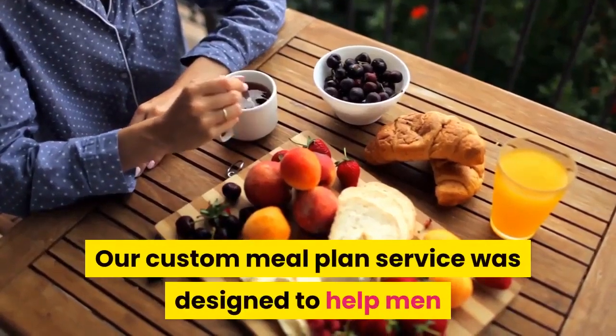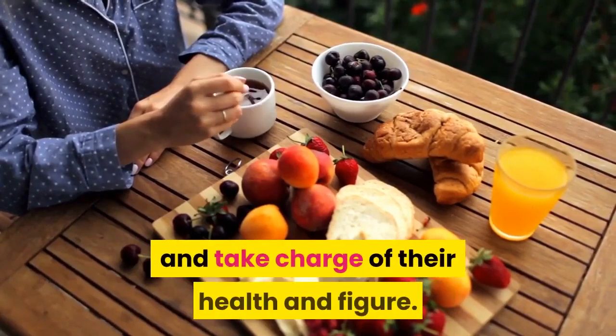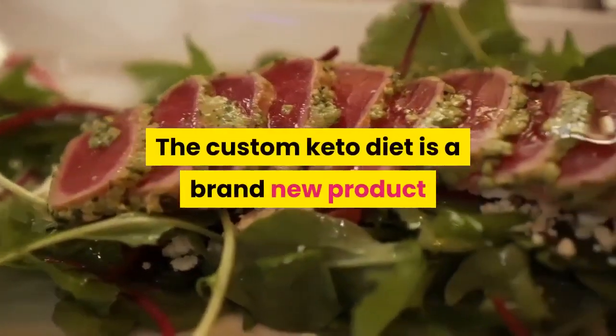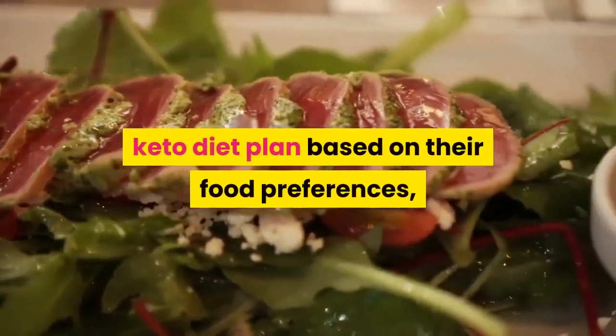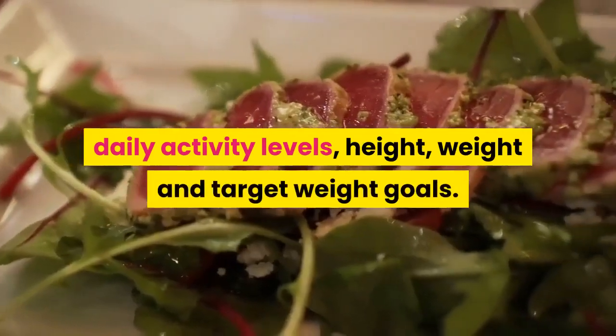Our custom meal plan service was designed to help men and women all over the world turn their lives around and take charge of their health and figure. The custom keto diet is a brand new product that allows someone to create their very own keto diet plan based on their food preferences, daily activity levels, height, weight, and target weight goals.